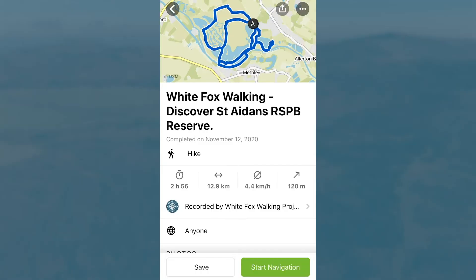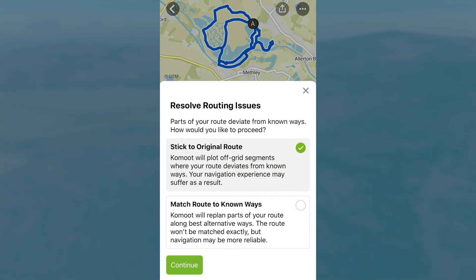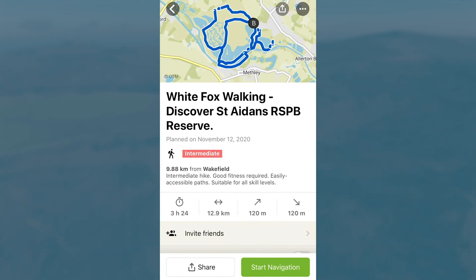To save the route, click Save, and when it comes to the option, make sure you select 'Stick to original route' and click Continue. You will now have saved the route.